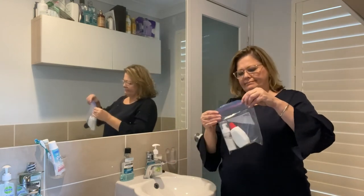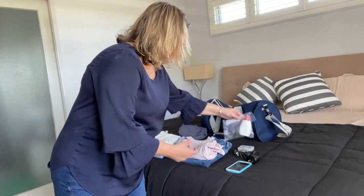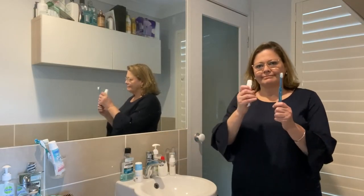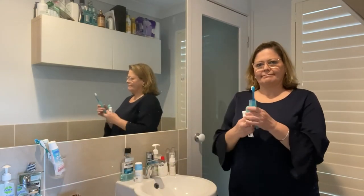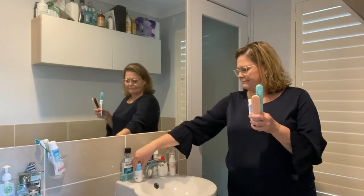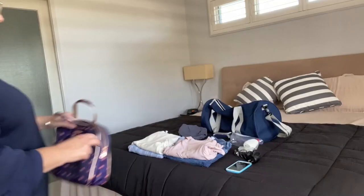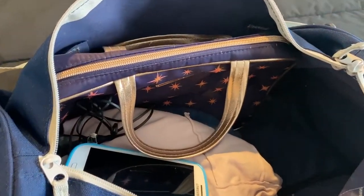At night I need to clean my teeth, so I need to pack my toothbrush and toothpaste. And in the morning I will need to brush my hair and put my deodorant on, so I will pack all of these things in my toiletry bag.